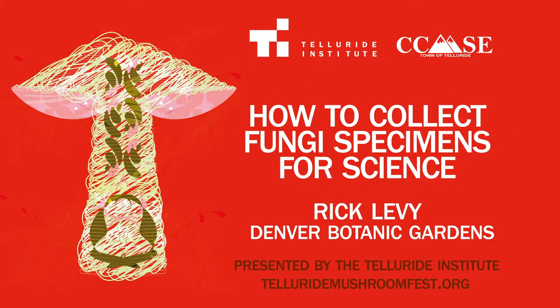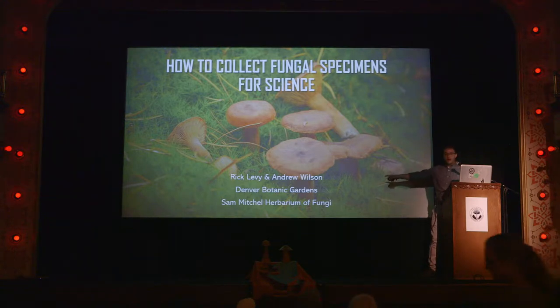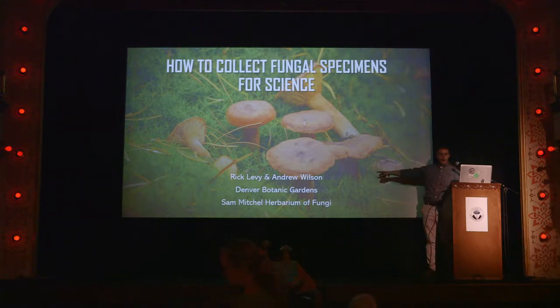Thank you all for coming. This is definitely my favorite venue to have ever given a presentation at. You all are my favorite folks at Telluride because you're interested in how to collect mushrooms not just for your tummies but for science. I ripped a lot of Andy's protocol off and put it in this, so he's got co-credit. But that's what I'm here to talk about today: collecting fungi for science.